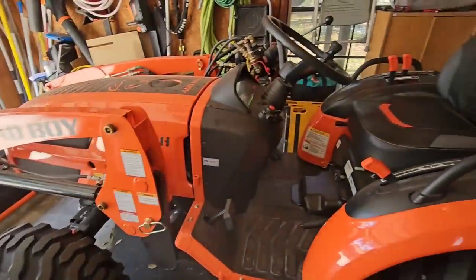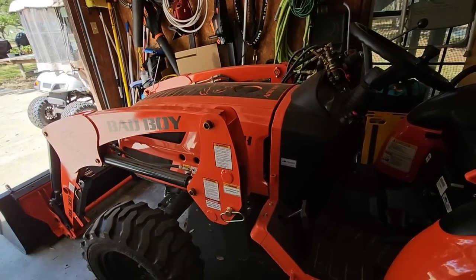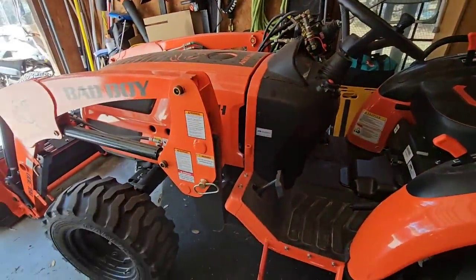We have an interesting day today. The goal is to use the Bad Boy tractor to move the Palomino Paws travel trailer over next to the garage. Let's see if this bad boy can move that bad boy.